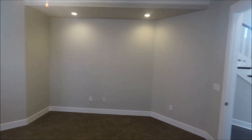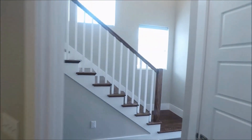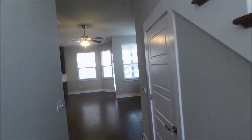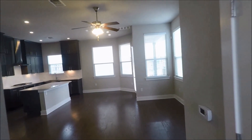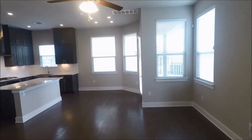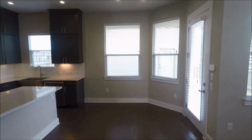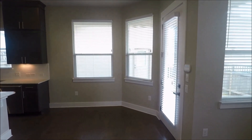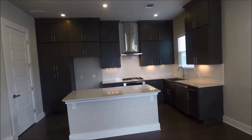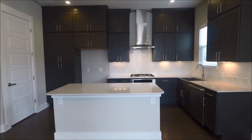Here we are in the living room and kitchen area. Note the beautiful floors, recessed lighting, two-inch blinds, and raised ceiling. There's a breakfast nook there, plenty of cabinetry space, and utility rooms over on the left with washer and dryer.